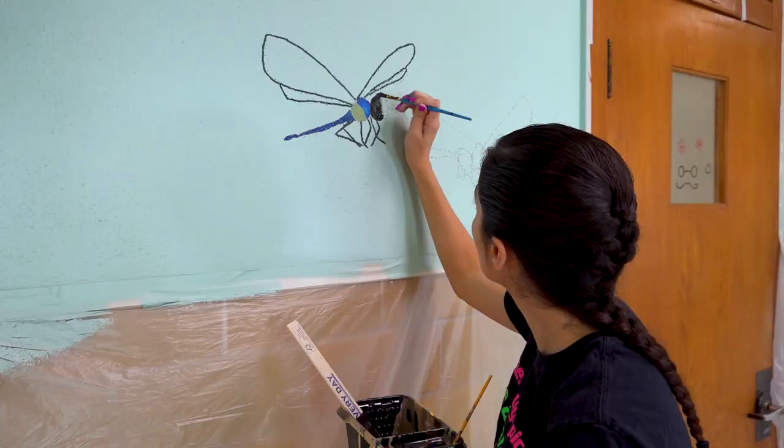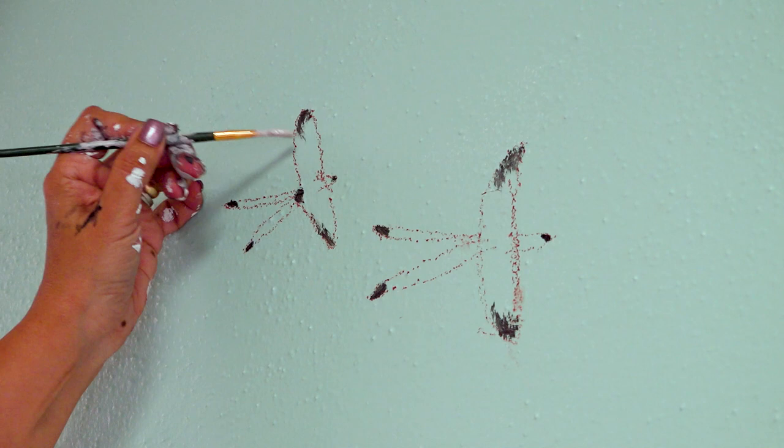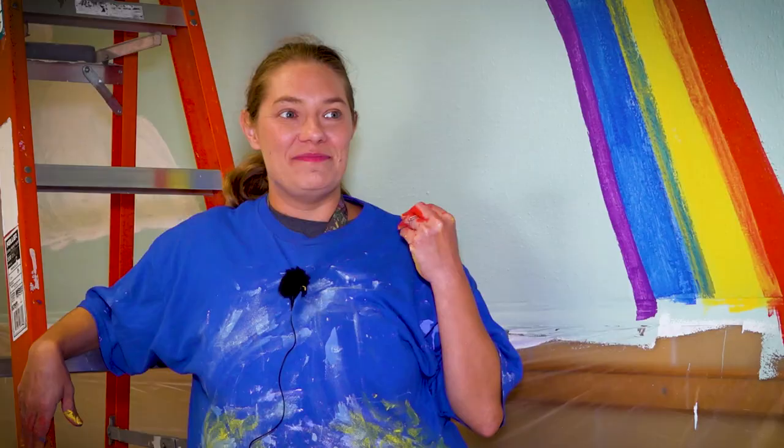I'm really excited about bringing my own kids in so they can see the work that everybody's done. I'm excited, and I know the kids are going to be so excited — they're going to have their mouths wide open.